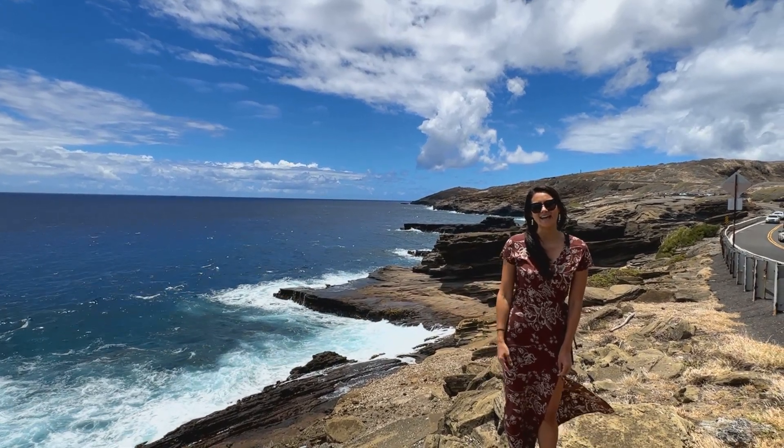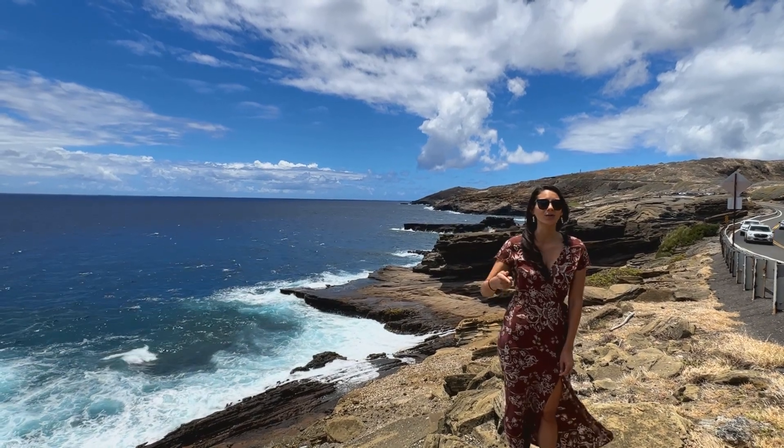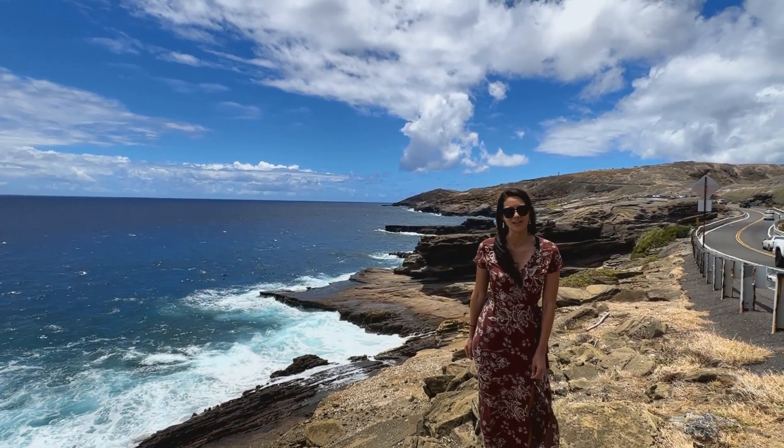Aloha! We are on the southeast side of the island of Oahu and we are headed over to Hawaii Kai to show you what you can get in that marina community for under $500,000.